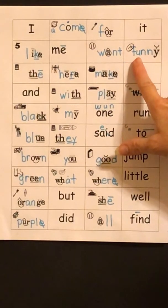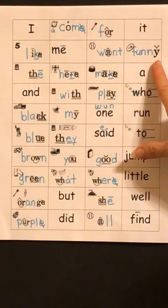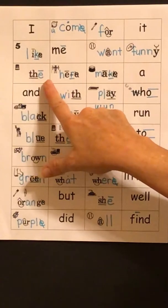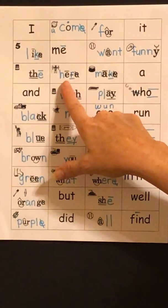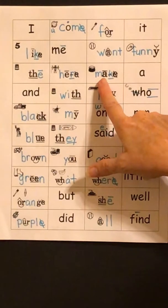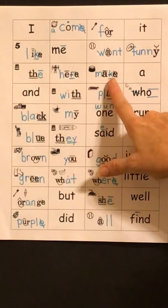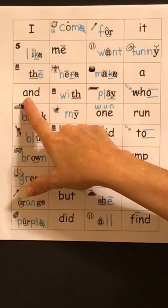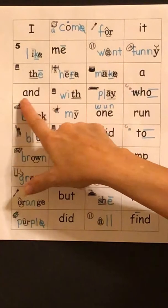F-A-N-E — funny. F-E-E — the. H-E-ER — here. M-A-KE — make. A-A-N-D — and.